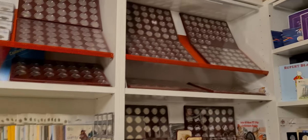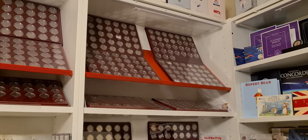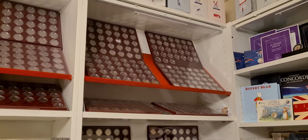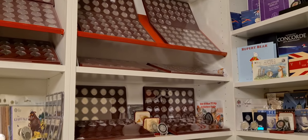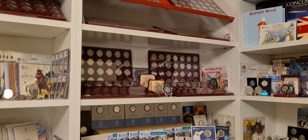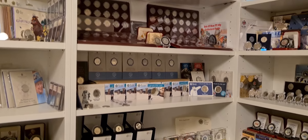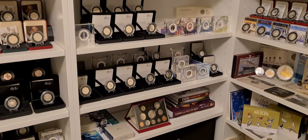On the right hand side we have the cabinet which has the Isle of Man coins in it - which you're probably sick of me doing videos on by now - but it's quite a large collection to get through, and I love to bore you with the TT coins. Underneath that we have the strike your own coins, and then more of the UK silver proof coins.